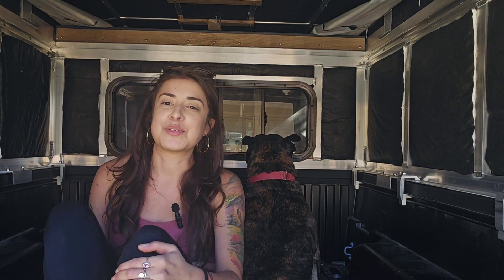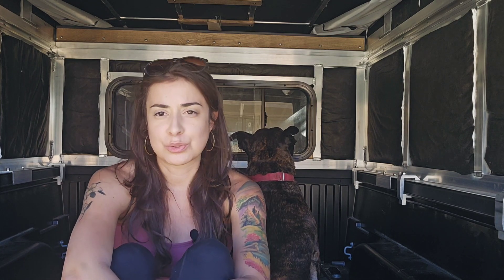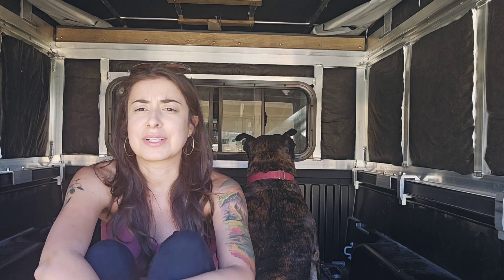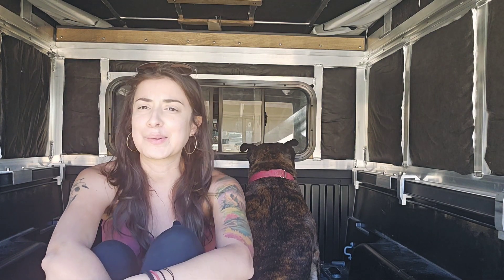Hey guys, this is my intro video of the truck and camper that I'm building. Ponce is clearly feeling a little shy today, so he has his back to me. Maybe he's a little grumpy right now — it's a little warmer out here than expected.